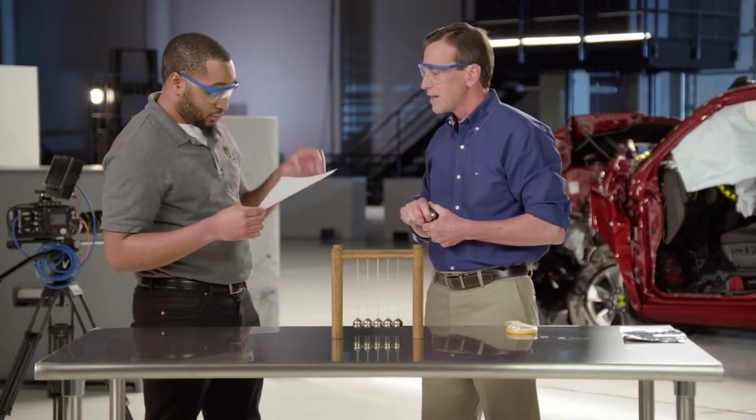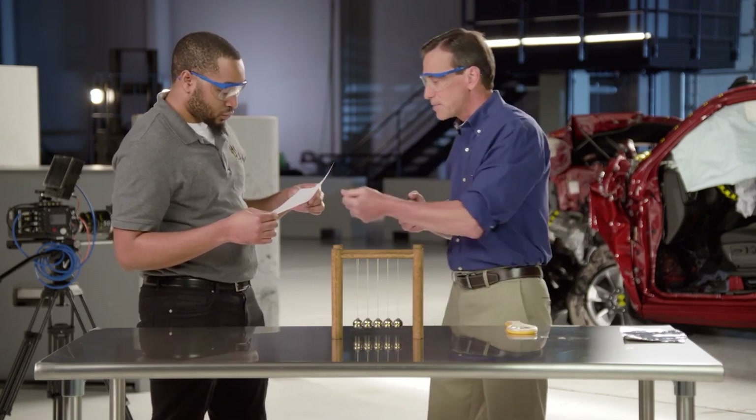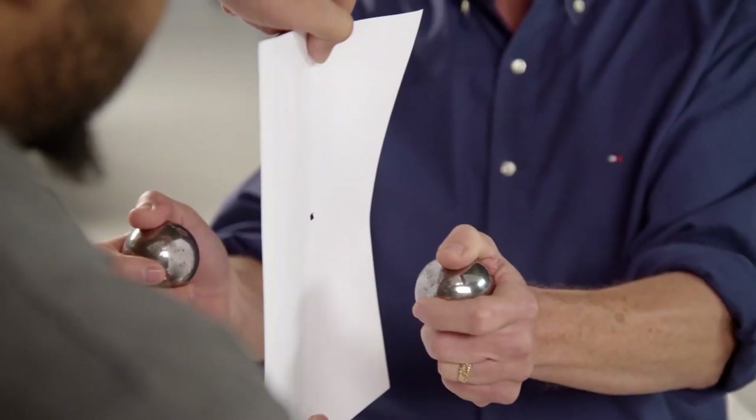I see a hole here. Let's make some more observations on that hole. Let's do that again. Hold it tight. Here we go. One, two, three.